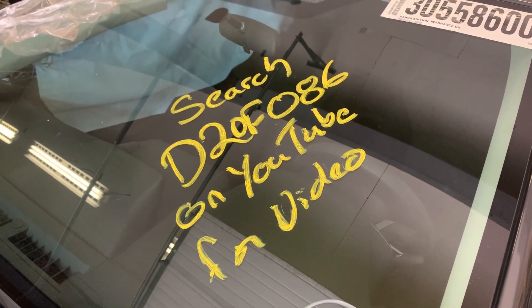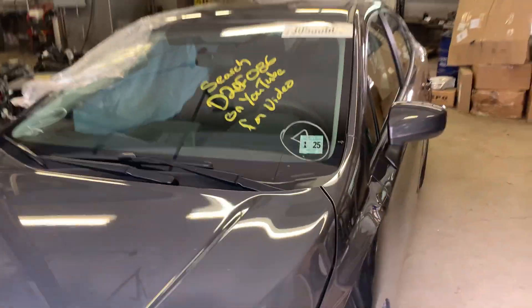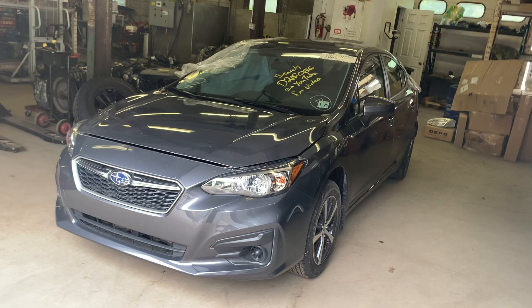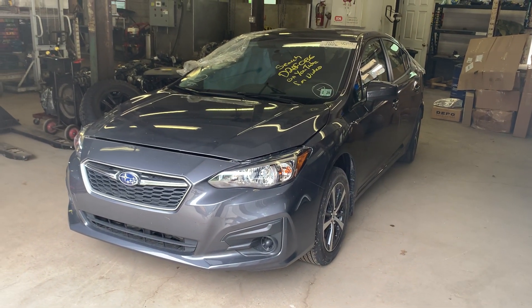Hey there. Dings Auto Parts test video for stock number D20F086. This here is a 2019 Subaru Impreza 2.0 liter automatic all-wheel drive with 800 miles on it.